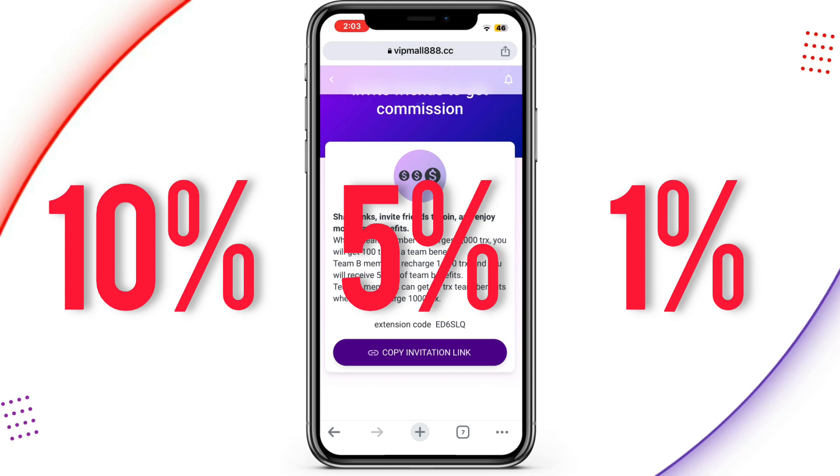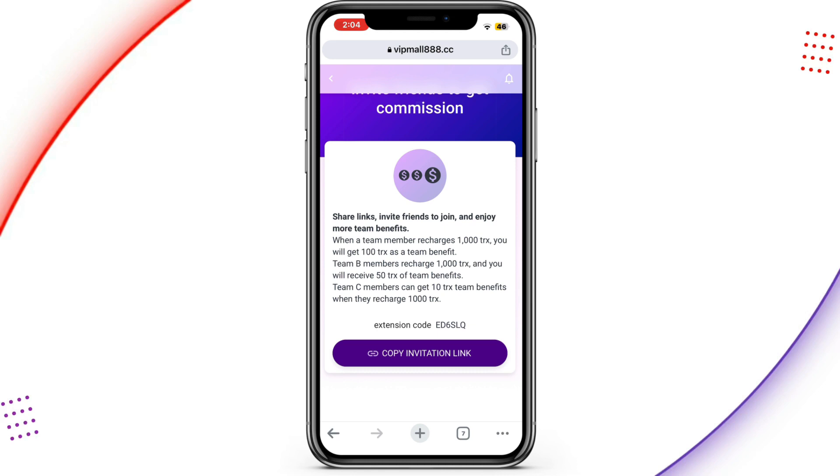For a second-level user recharging 1,000 TRS you receive 50 TRS, and for a third-level user you get 10 TRS as a team benefit. This is one of the easiest ways to earn — copy your invite link and share it on various social media platforms like TikTok, Facebook, WhatsApp, Twitter, Telegram groups, and anywhere else you can reach people to register an account. As I said, I'm not a financial advisor, I only share stuff that works for me. Thank you for watching — my name is Brian and I'm out.